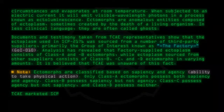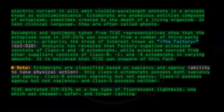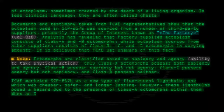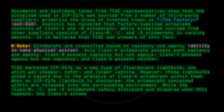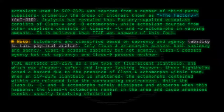TCAE marketed SCP-2176 as a new type of fluorescent lightbulb — one which was cheaper, safer, and longer-lasting. However, these lightbulbs posed a hazard due to the presence of Class A ectomorphs within them. When an SCP-2176 lightbulb is shattered, the ectomorphs contained within are released into the surrounding environment. While the Class B, C, and D ectomorphs safely dissipate and disperse when this happens, the Class A ectomorphs remain in the area and cause anomalous events, usually involving electrical malfunctions.